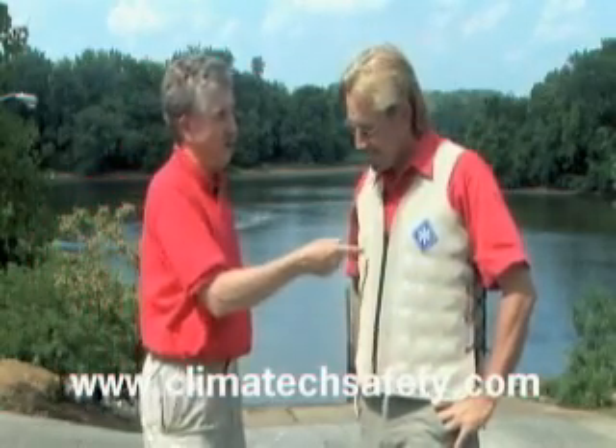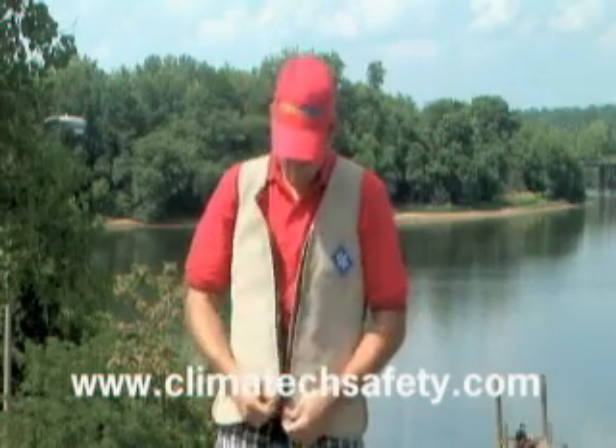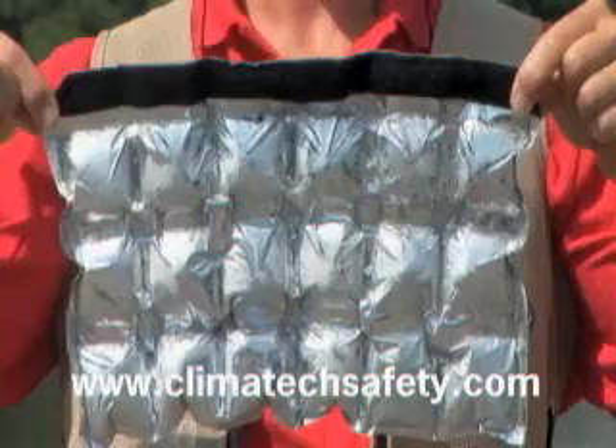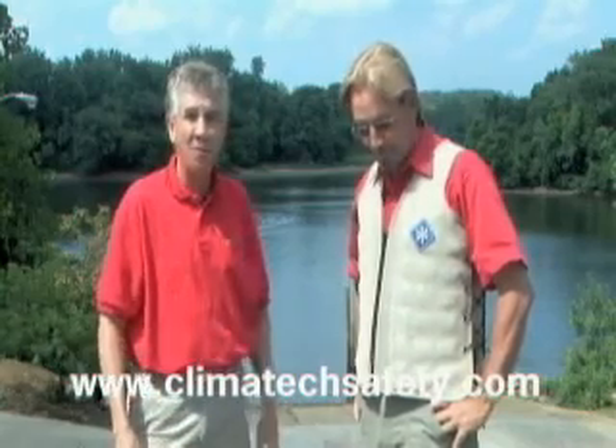Steve, what is up with this awesome vest? This is our marine cooling vest. It's designed for the marine environment and it's got eutectic gel panels with a mylar cover. It's a fairly high-tech vest that we've developed over about 20 years, and we're looking to get more ideas from fishermen like yourself.